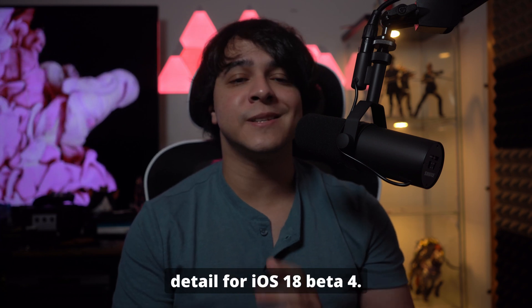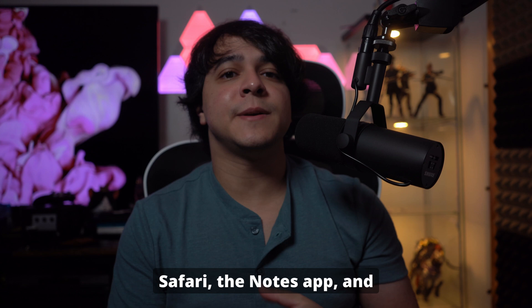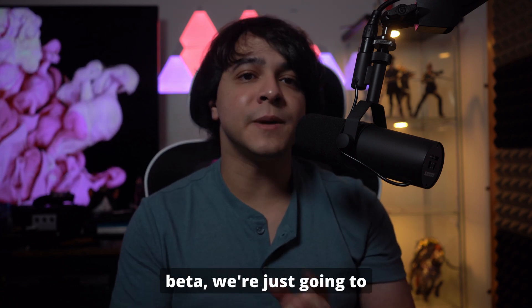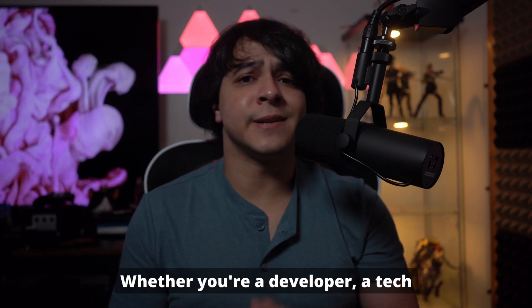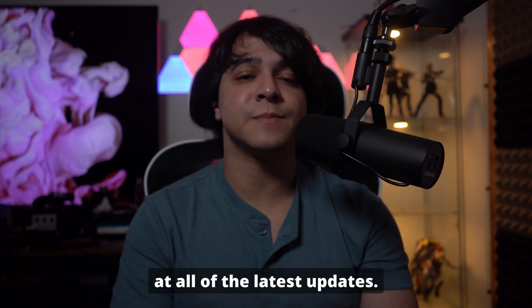We'll explore these features in detail for iOS 18 Beta 4. While we have gotten enhancements to Safari, the Notes app, and much more that came with previous versions of iOS 18 Beta, we're just going to be focusing on the features that came with Beta 4 only. Whether you're a developer, a tech enthusiast, or simply curious about what's new, this video will give you an in-depth look at all of the latest updates.